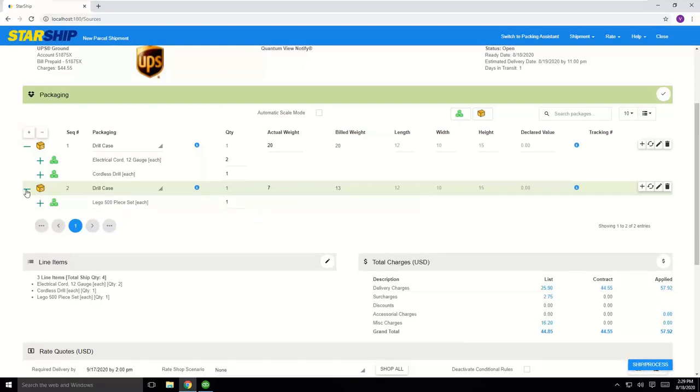Down below you have packaging and line items — one of the main differences from Ship Gear, which doesn't offer this line item detail. You can see the items in the order, defaulting into one box. You can use packaging scenarios to define item-to-box detail, drag and drop items between boxes, and Starship supports a packaging database where you can store all your different box sizes with dimensions and weights. Starship also supports scales to read weight automatically, and supports dimensional weight calculation so your rates are accurate.